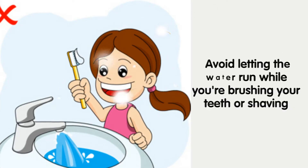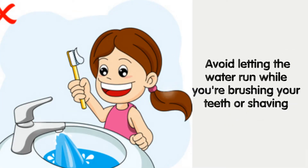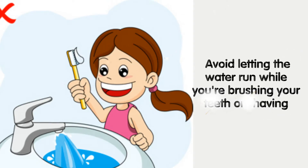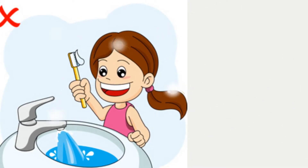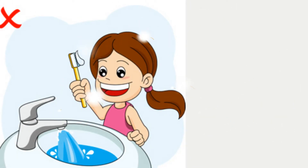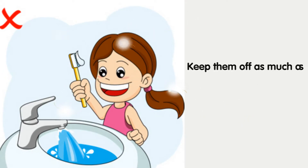Avoid letting the water run while you're brushing your teeth or shaving. Keep your hoses and faucets turned off as much as possible. When you need them, use them sparingly. Hoses in particular use a lot of excess water, so keep them off as much as possible and don't rely on them for cleaning purposes.